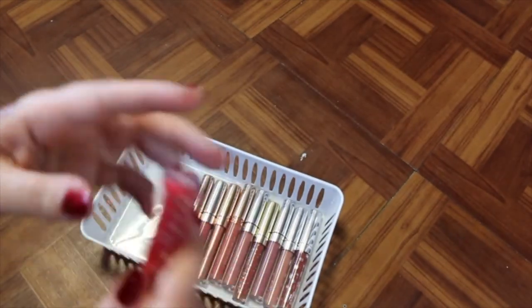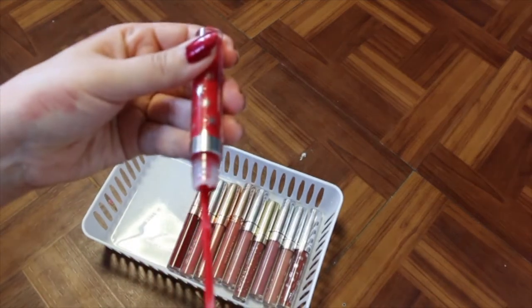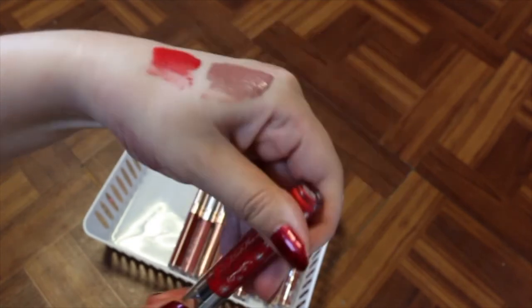I've got Lucky Star, which is the collaboration between Kathleen Lights and ColourPop — it's like a bright bright red. I don't think this is available anymore, but I'm sure ColourPop has a similar color, so I'm going to hold onto that one.